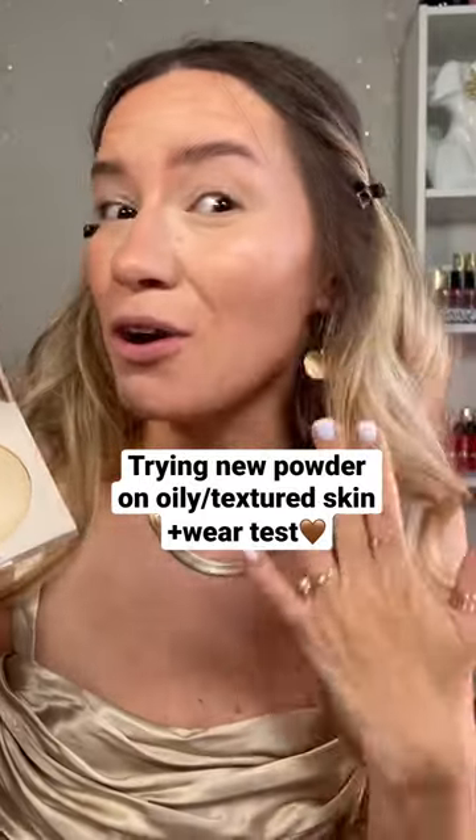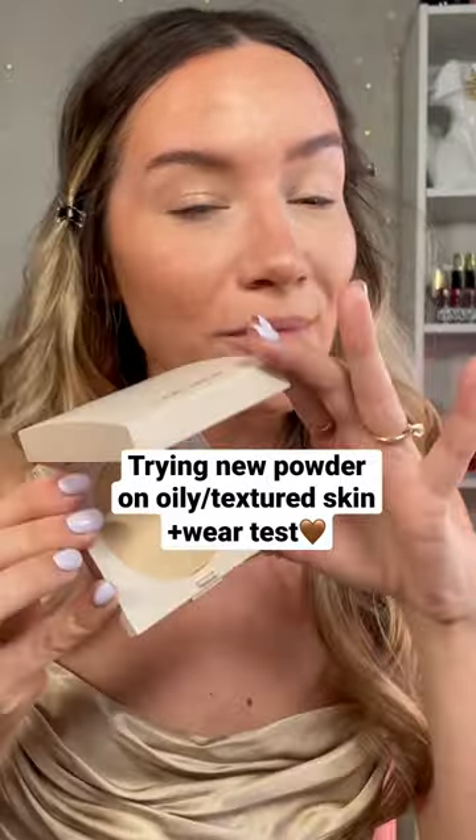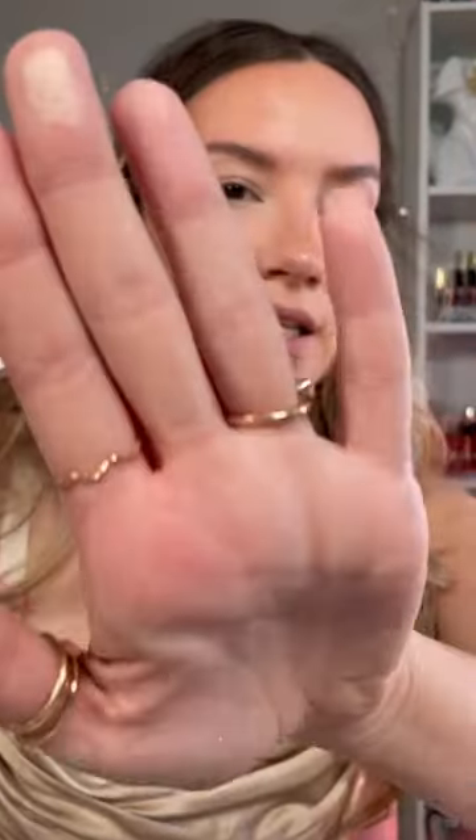I cannot afford to have a bad cheap powder on my face because I have a lot of texture and oils coming through. So one thing about Laura Mercier, they do powders like nobody's business. I'm going to be trying out this Real Flawless Limitless Perfecting Pressed Powder today.